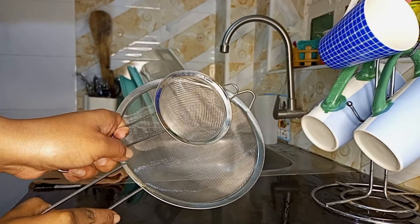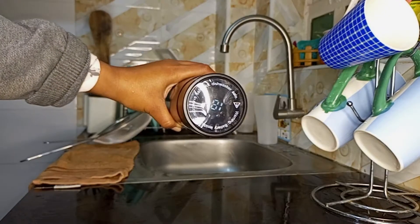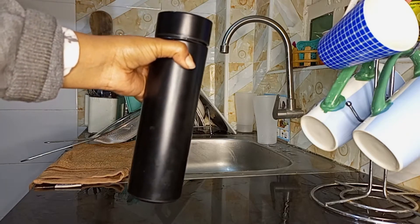I use tea bags but I still need a full kitchen setup. I also got a flask — this one went for 700 Kenyan shillings and it's just the best. I really like it; it keeps the tea warm because I've already tried it.